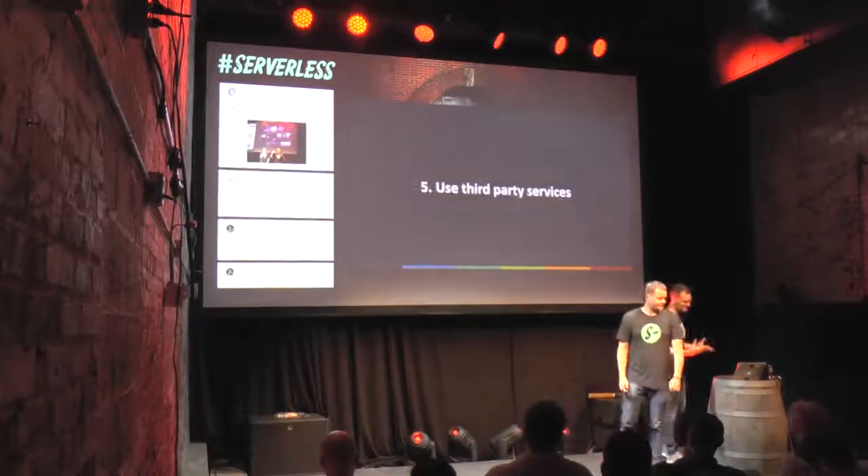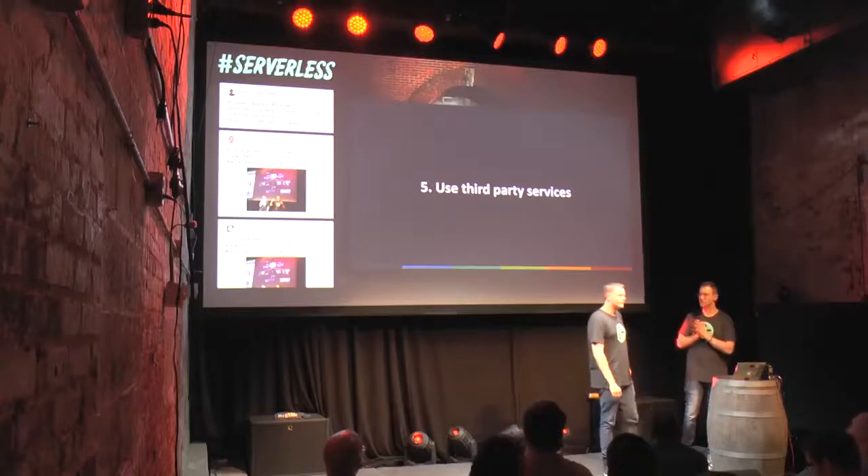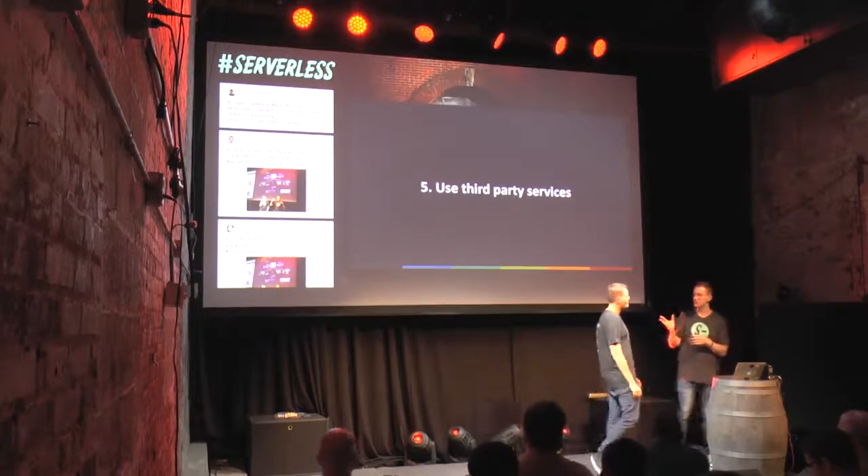This leads us to our final principle: try to use third-party services. There are companies that dedicate 100% of their resources to doing some of these things very well. You have Auth0 for authentication and login, S3 for file storage, CloudFront for CDN distribution, Firebase for data, Stripe and Braintree for payments. Each of these companies does their thing very well. You can pick up a lot of speed and move very fast by outsourcing everything that isn't your core product. We also use Netlify. Focus your energy on developing what actually makes your product unique.